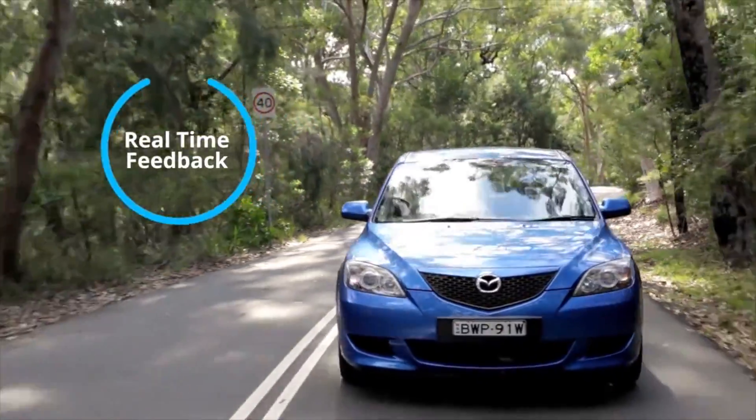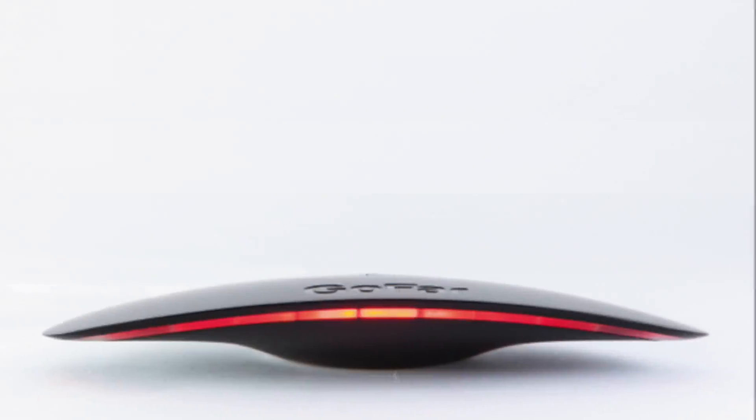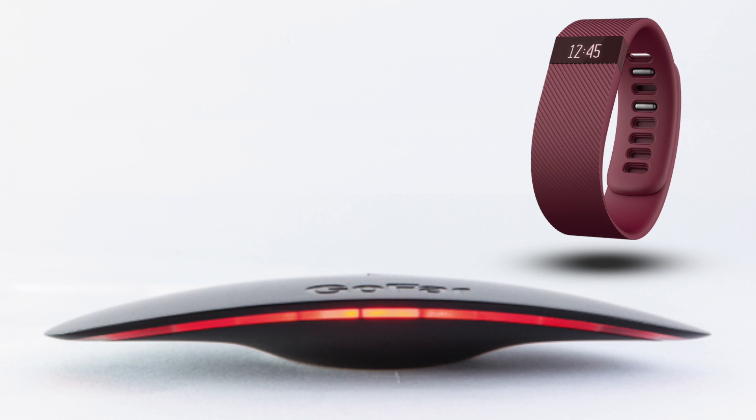Real-time feedback works, and in trials, GoFar cut fuel use by 13 to 22%. So basically, it's like a Fitbit for your car.